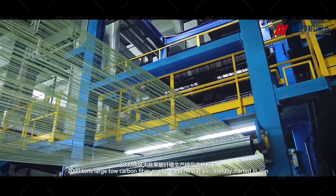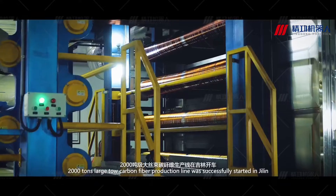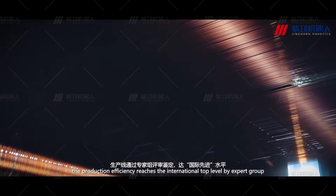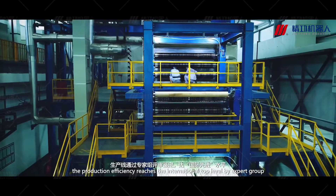A 2,000-ton large carbon fiber production line was successfully started in Chile. The production efficiency reaches the international top level, as recognized by an expert group.